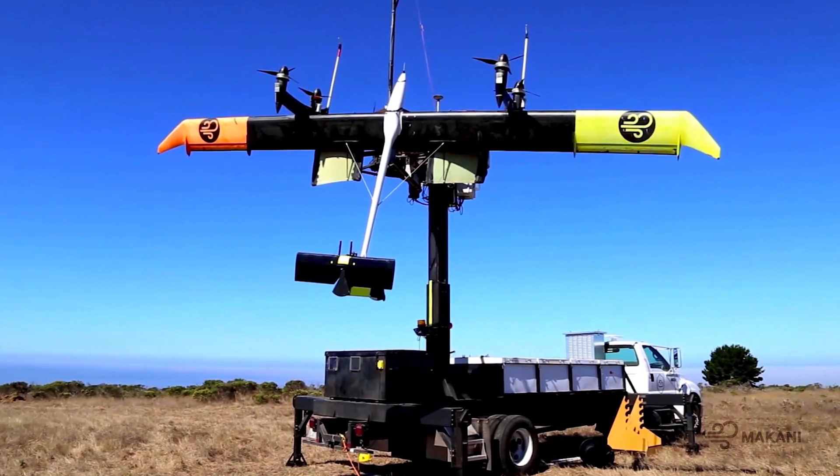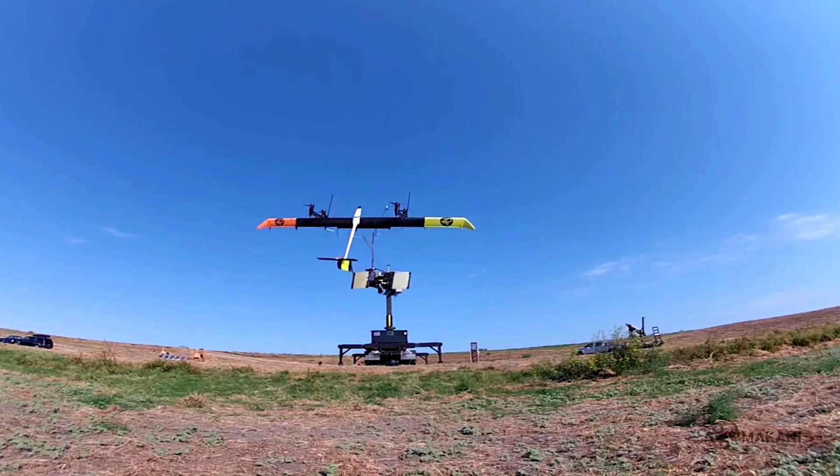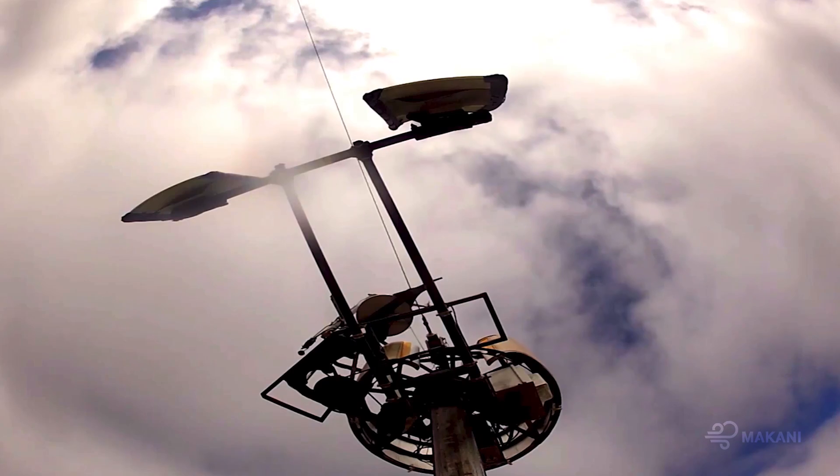We're building a flying wind turbine. We are taking the part of the wind turbine that does the most work, which is just the tip of it, and we're kind of extending it. We're making a wing that generates power.